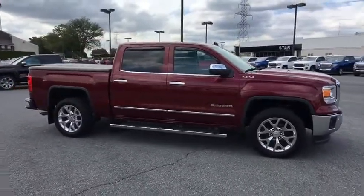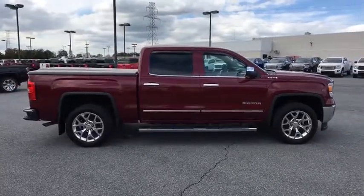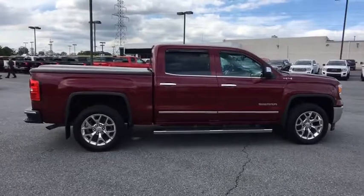Sierra 1500 now comes with an automatic transmission that combines high max hauling capability with precise control. This vehicle has less than 30,000 miles.